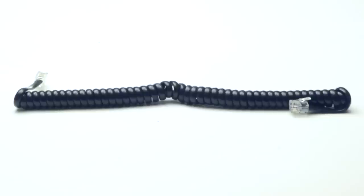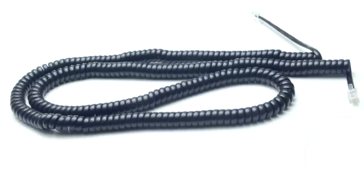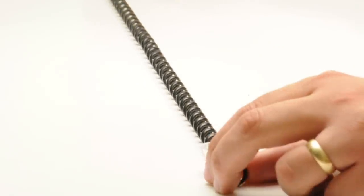Keep in mind when shopping that the six foot cord is 13 inches when coiled, the 12 foot cord is 20 inches, and the 25 foot is 45 inches when coiled. These cables will stretch but will return to their coiled position.